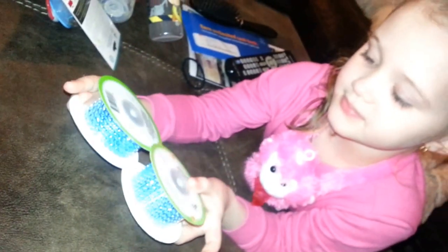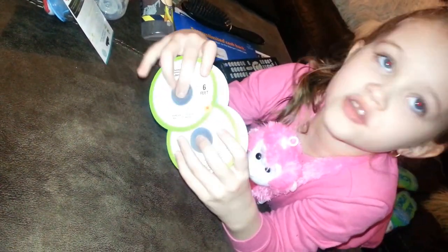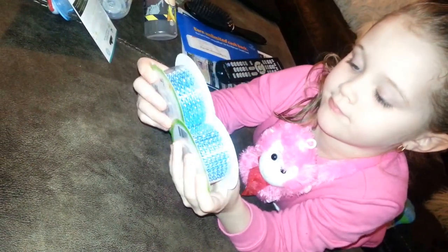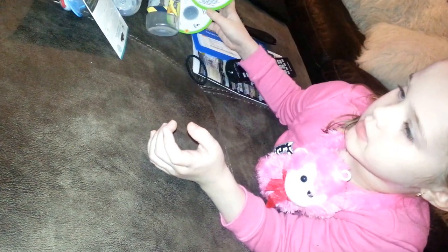We have the spring wrap for the diaper cake, because we're gonna make a diaper cake for your baby brother that's coming. We're gonna do the drum, and we're gonna do a square one that looks like a cake.